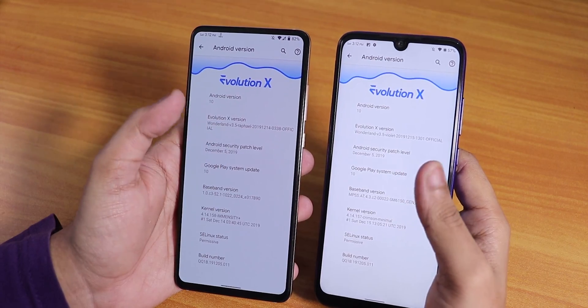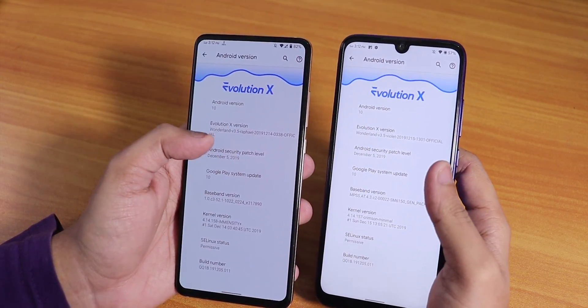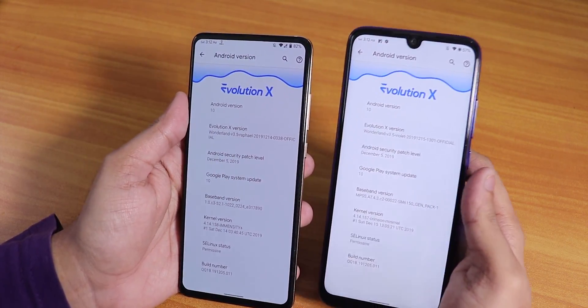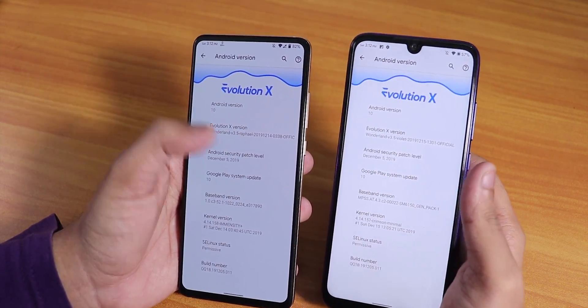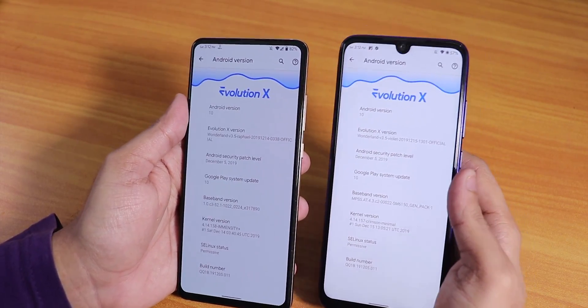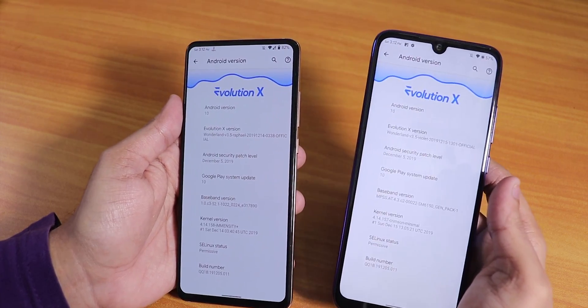These are the same ROMs but do not download the same build for both devices — they are separate builds. The official builds for each device and I'll put the links in the description box below. I've been running this ROM for a week or more, and on both devices it is running flawlessly.